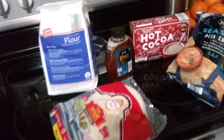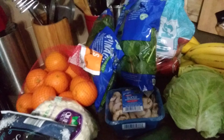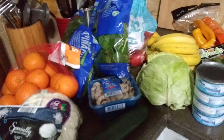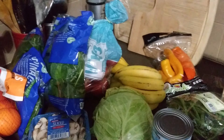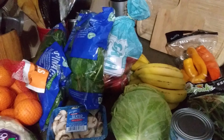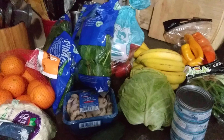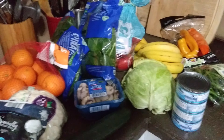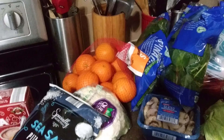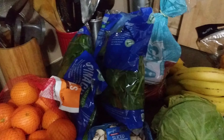And guys that is my Aldi's grocery haul for the week. Typically I will get some hummus — I usually get the variety pack with like three kinds — but they were out of it, so I'm gonna have to do another run to get some hummus. That was the only thing that was missing on my list.